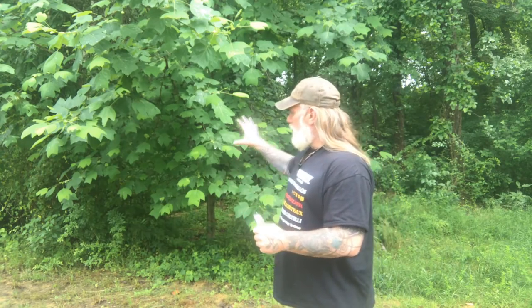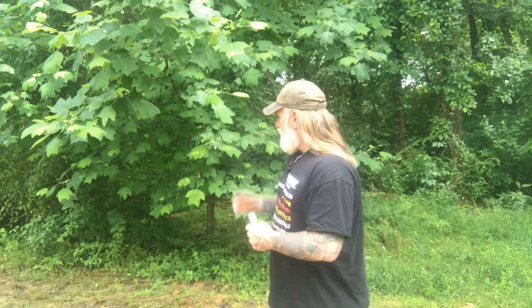Morning folks, I'm Dave Canterbury with Self Reliance Outfitters and the Pathfinder School. What I wanted to do today was make a video that would go into a little bit more detail on my favorite resource tree of the Eastern Woodlands, which is the tulip poplar.